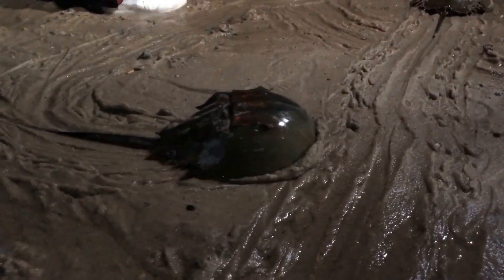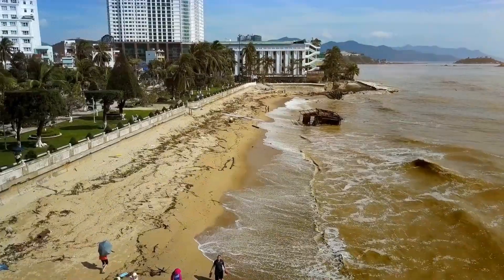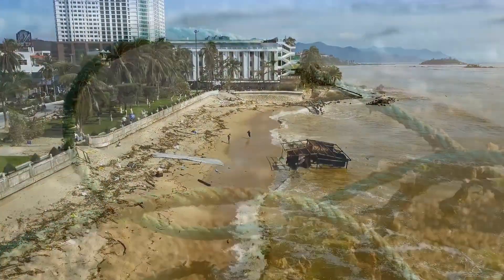Let's work together to ensure that these living fossils continue to grace our planet for generations to come. By doing so, we honor not just their ancient legacy, but also our shared future on this planet.